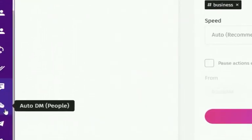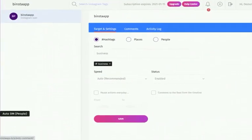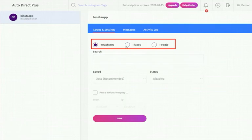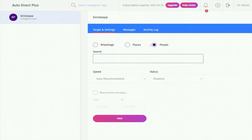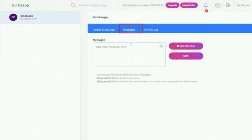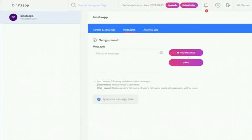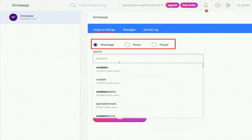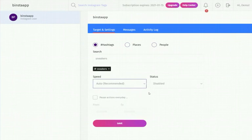Auto-DM People is used to directly interact with Instagram users — it helps you market your account to potential followers who can see and reply to your DMs in real time. You can target by hashtags, locations, or people. On the Auto-DM People page, select your account, go to the message tab, type your message, and click 'Add Message.' Then select your target from 'Target in Settings,' choose hashtag, place, or people, type your targeted word, select your speed, make your status active, and click Save.